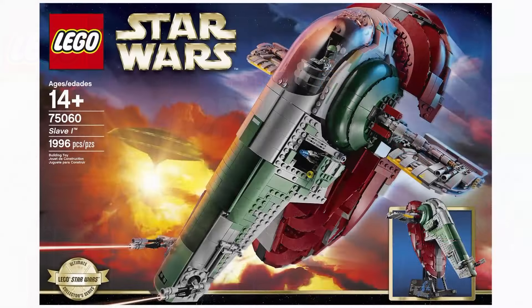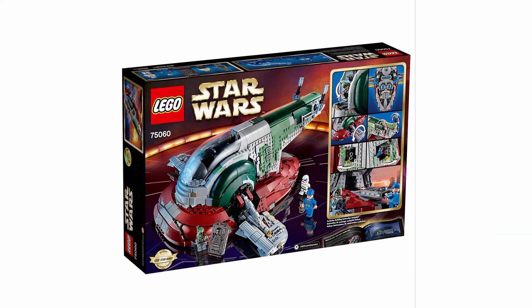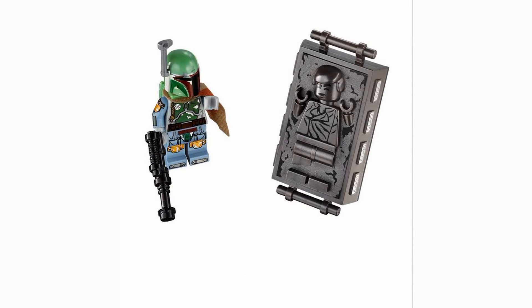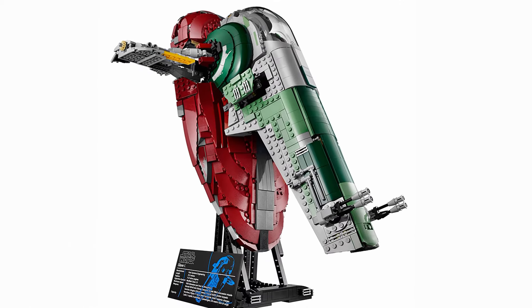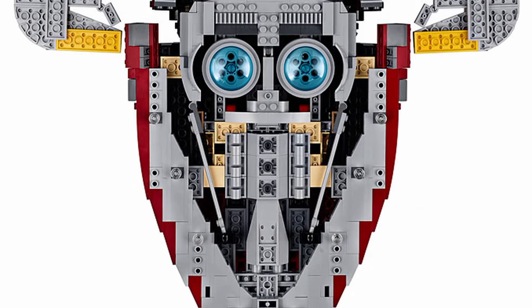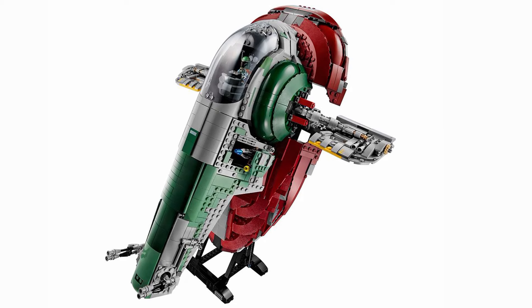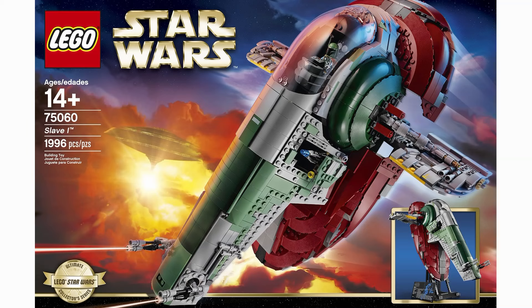My third favorite set is the 75060 Slave 1 — the best and biggest Slave 1 we have ever seen, and for $200 it was a great deal at release. The ship is fully detailed in every way you could think of, and on top of that it has the best Boba Fett minifigure ever. A stand is included so you can display the ship as if it's flying around. It has so many cool details everywhere and a huge scale we just haven't seen before for this ship. I know for many people this is the top spot, and even though I really love Boba Fett and the Slave 1, I just couldn't quite put it there — when you see the top two picks I think you'll understand why.